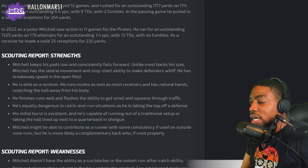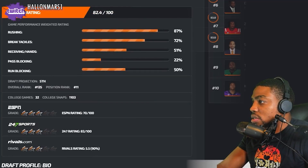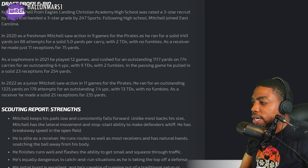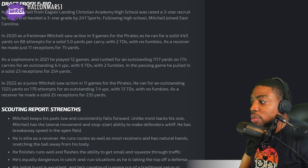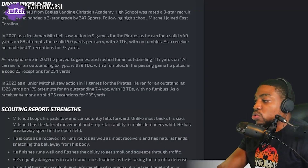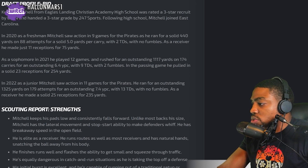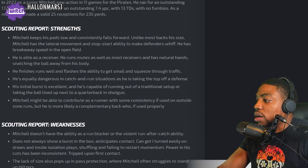They say he's elite as a receiver, but then they gave his receiving grade a 51 — that's contradicting. He finishes runs well and flashes the ability to get small and squeeze through traffic. He's equally dangerous in catch-and-run situations as he is taking the top off a defense. His initial burst is excellent, and he's capable of running out of a traditional setup or taking the ball lined up next to the quarterback in shotgun. Mitchell might be able to contribute as a runner with some consistency if used outside on zone runs, but he's more likely a complementary back if used properly.